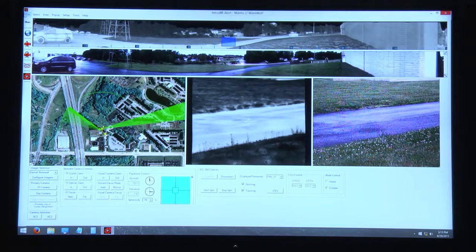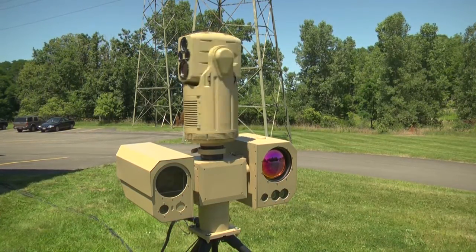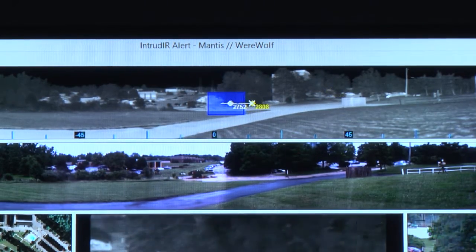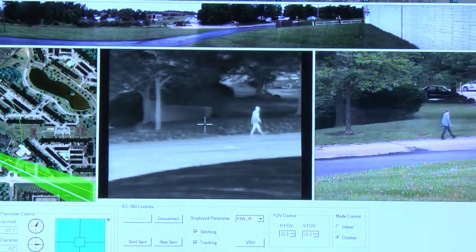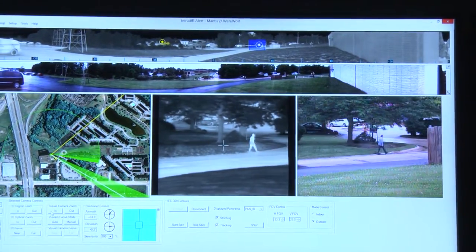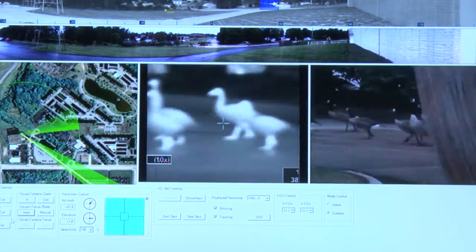That 360 image is used as a detection device. With that, we can pick up scene changes and alarm on those. So if somebody enters a given area, it gives us an alarm, and then it allows the camera system to slew to cue to give us identification of that human target. We can tell whether the intruder may be carrying a weapon, or whether it may be a human versus an animal or a vehicle.